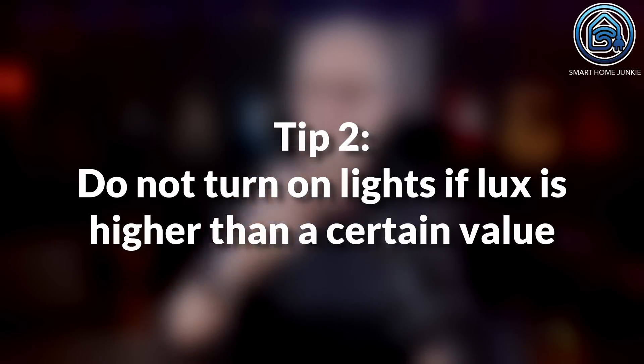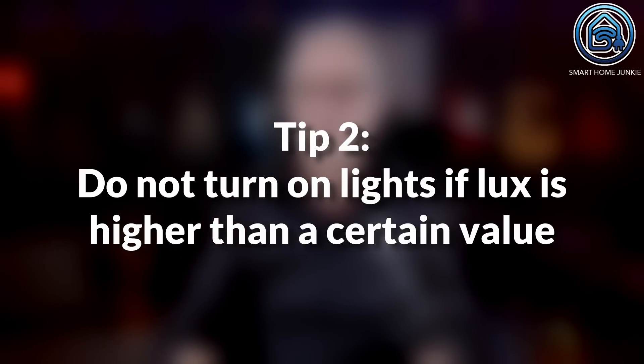Energy saving tip 2: do not turn on lights if the LUX value is higher than a certain value. This automation checks if there is enough light in a room when a motion sensor is triggered. If so, the lights will not turn on even when there is motion. This might save you some energy costs, especially in rooms you visit often, like a hallway or a kitchen.